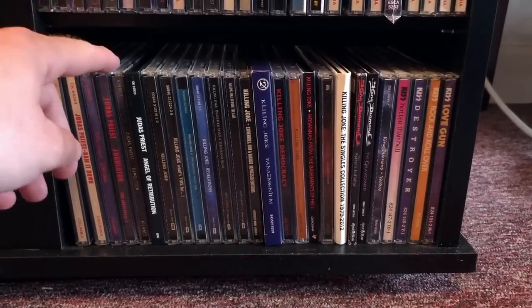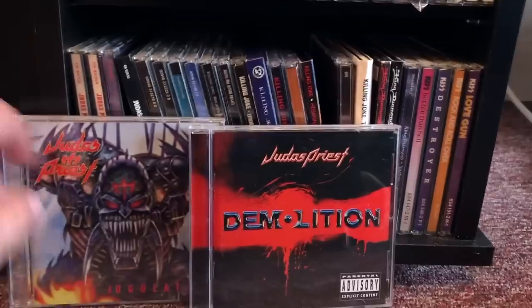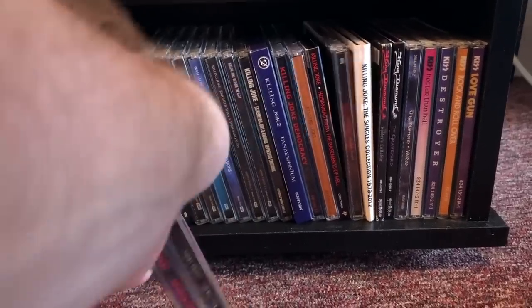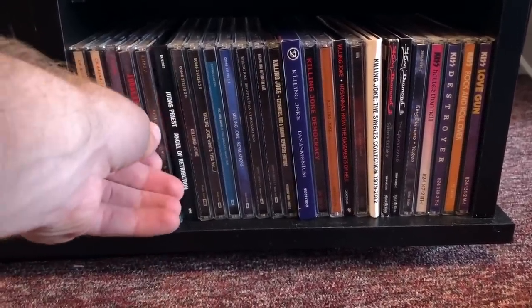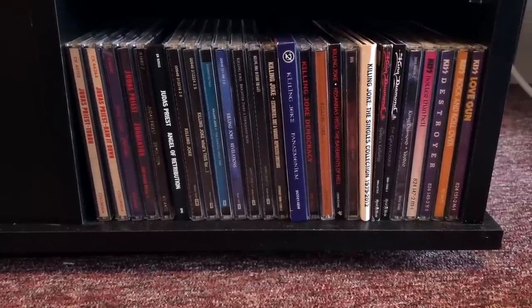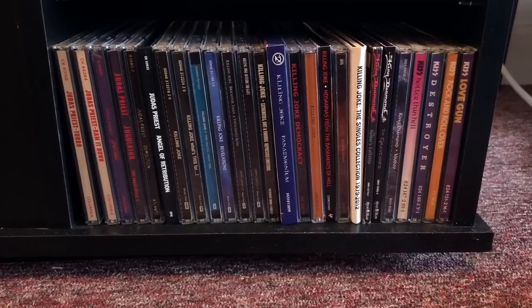Continuing with Judas Priest — of course we have the Ripper albums, which some people don't like. I think Jugulator is pretty amazing, pretty heavy. Halford sometimes says Judas Priest weren't going in the direction he wanted musically, that he wanted to go heavier — and then he goes to release Fight. But then Judas Priest released Jugulator. So there's gotta be something else going on — I guess they just didn't get along or something.